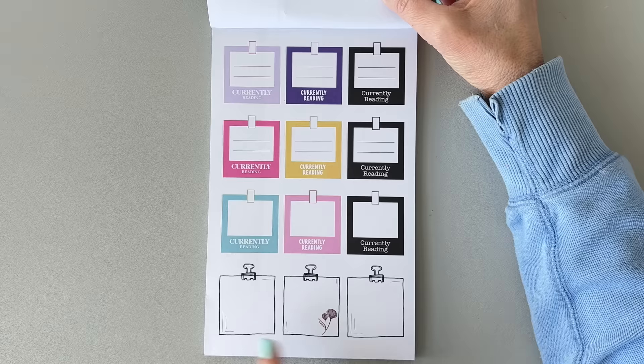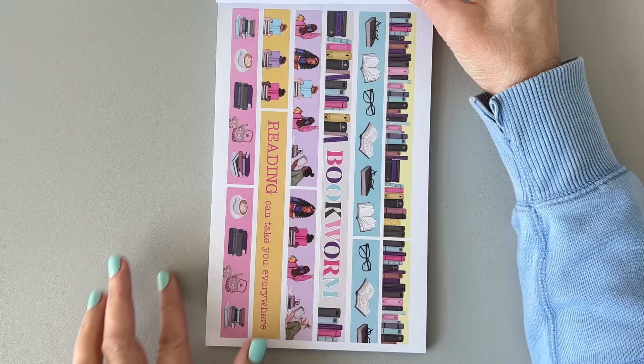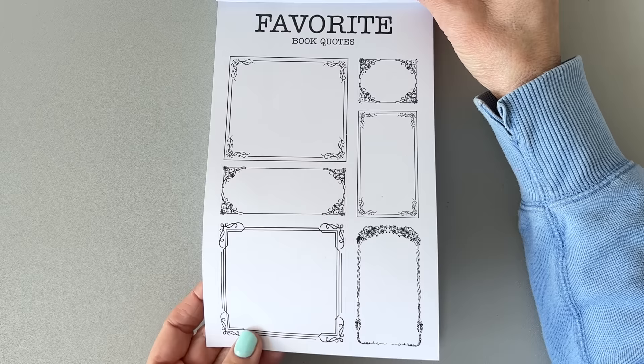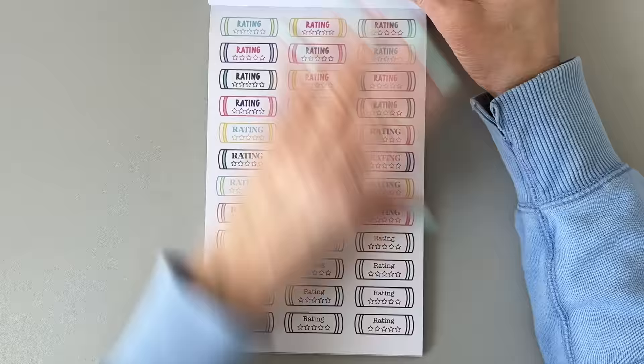There's a month tracker with number of books read, finished a series, started a series, read new authors, favorite book, most anticipated book releases — and there's a cat! 'Currently reading' — I love this. It has a bunch of different fonts, three different fonts, and some cute little doodles. I love that some of them are in black, so they'll match any spread. There are strip stickers that say 'bookworm,' and 'reading can take you everywhere.' Favorite book quote boxes — some fancy old-timey ones and more modern ones. There are also a bunch of book ratings stickers.